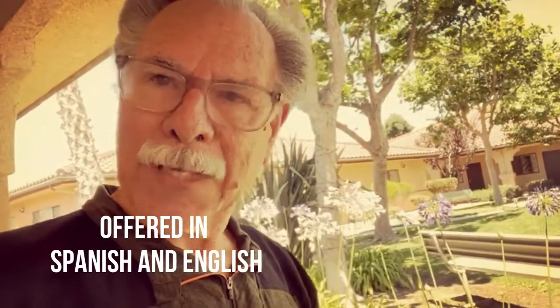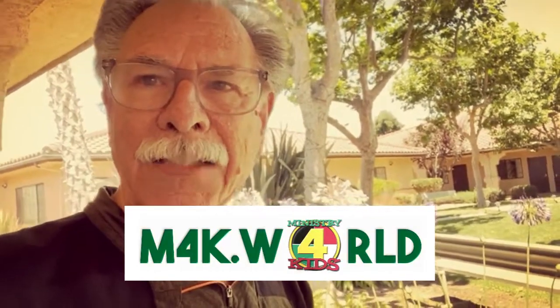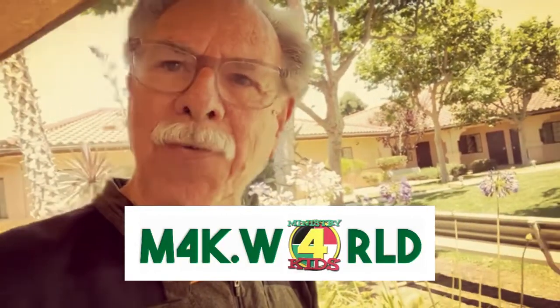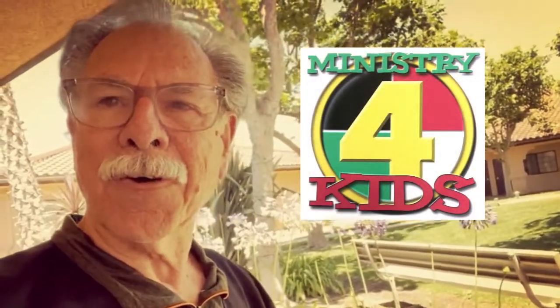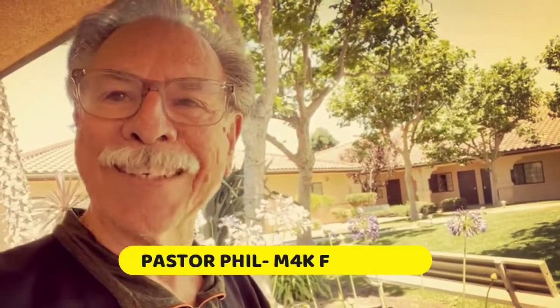On our website right now, we've got just four years, but eventually we'll add the fifth year. Let us know how it works for you. Let us know how we can help and serve you better. Lord bless you. Have a good day.